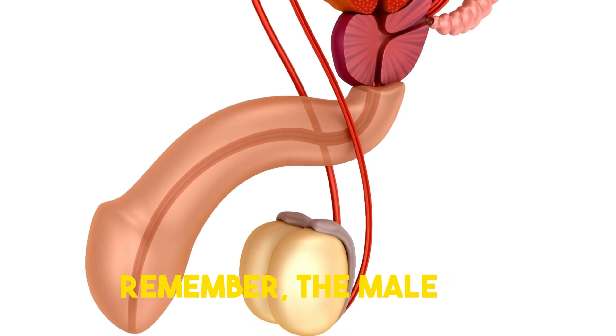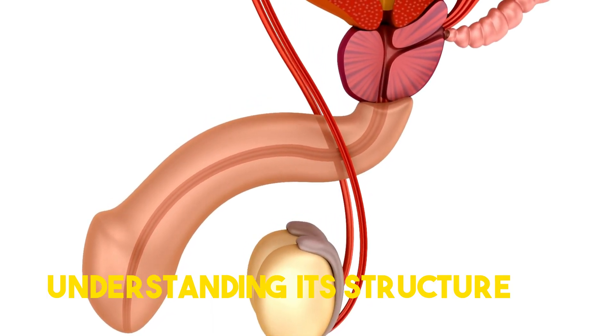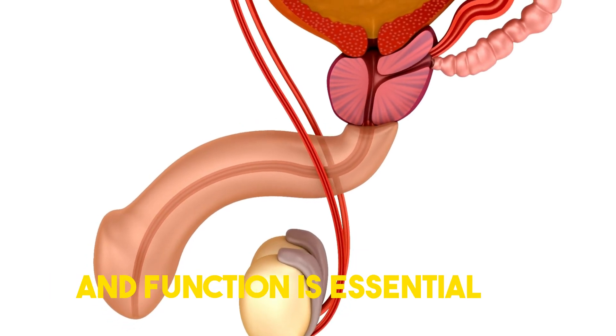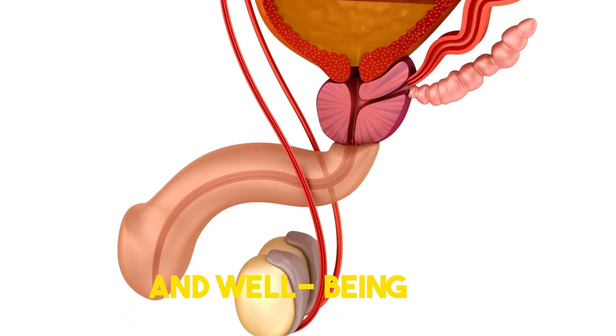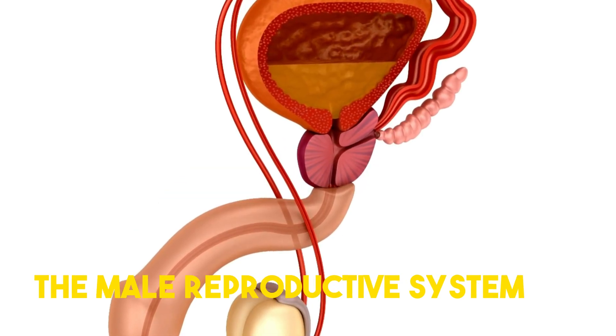Remember, the male reproductive system is an intricate network that plays a vital role in the creation of life. Understanding its structure and function is essential for overall health and well-being. Thank you for joining us on this journey to demystify the male reproductive system.